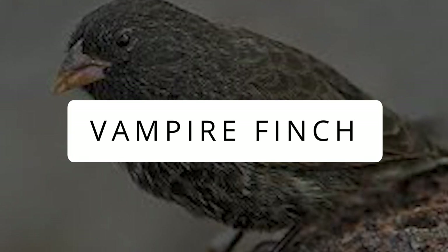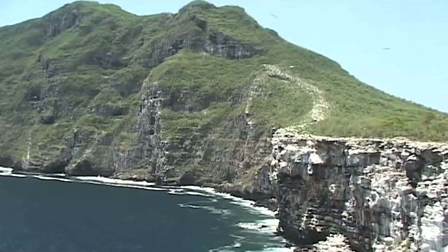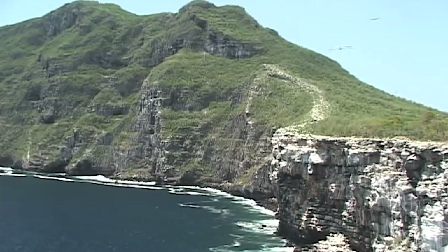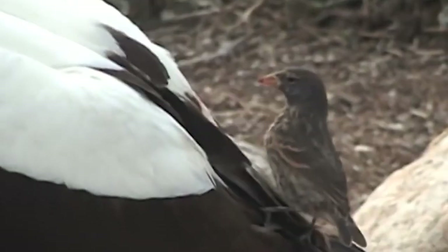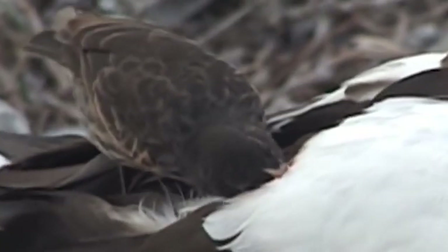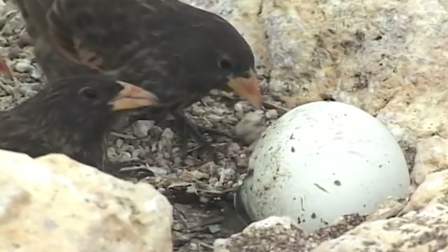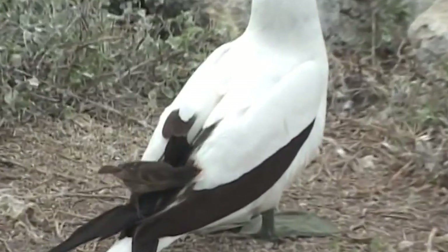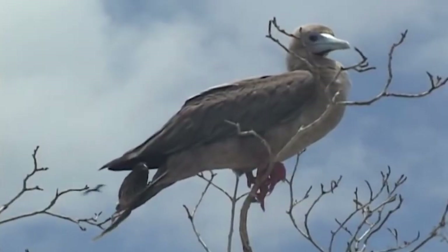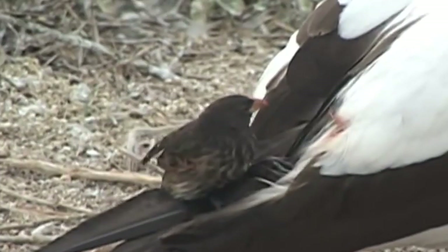Vampire Finch: This small bird is a very distinct, sharp-beaked ground finch native to the Galapagos Islands. Due to extremely dry conditions, these birds suffered a shortage of food and water supplies, and to survive in the worst conditions they have evolved into vampires. The vampire finch has taken to drinking blood to supplement a diet of pulp, cactus nectar, and bird eggs. In addition, they also remove parasites from roosting booby seabirds — these practices provide all the nutrients needed and help them tolerate the harshest conditions.